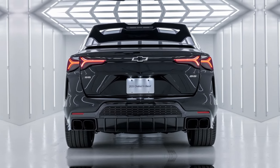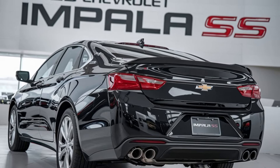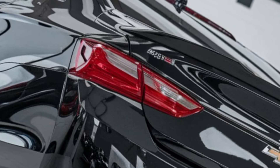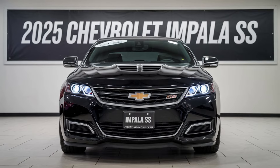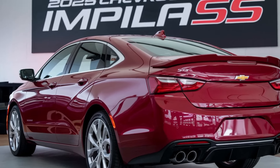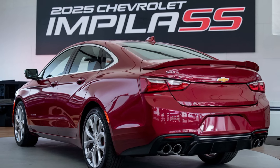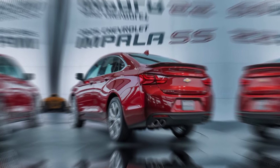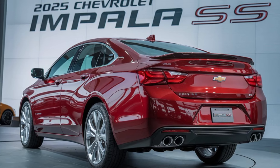Under the hood, the Impala SS is powered by a 6.2-liter LT2 V8 engine borrowed from the Corvette. It churns out an exhilarating 455 horsepower and 465 pound-feet of torque, making it the most powerful Impala SS to date. Paired with a 10-speed automatic transmission and rear-wheel drive, this sedan accelerates from 0 to 60 in just 4.5 seconds, and with its adaptive suspension and Brembo brakes, it handles like a dream.